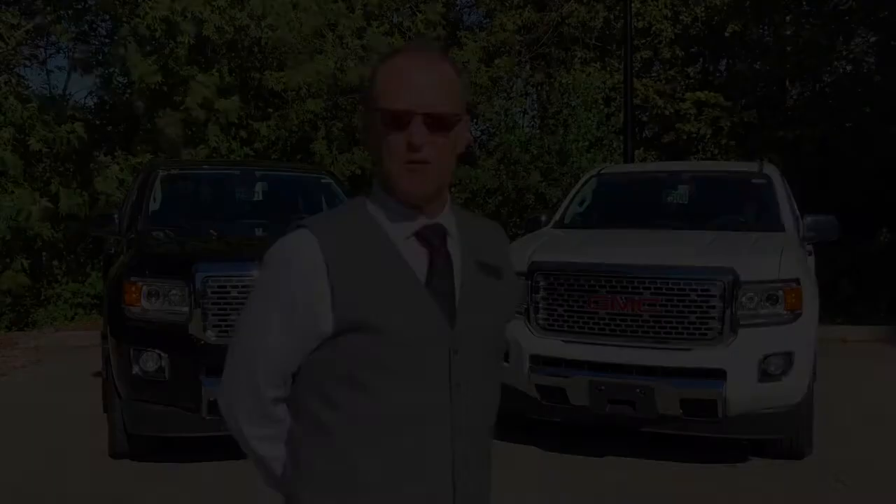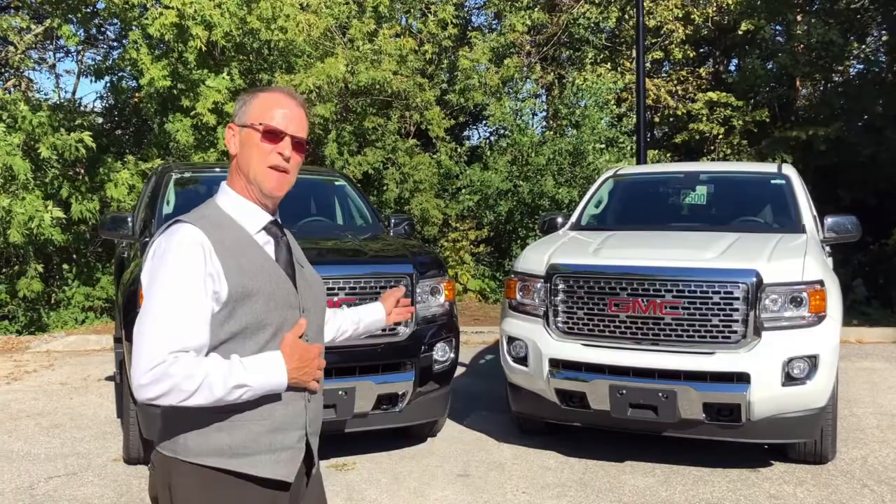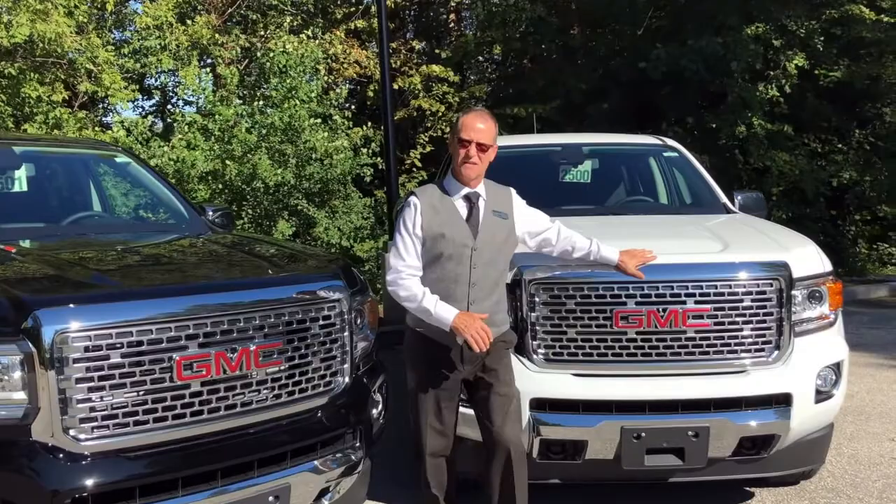Greg Ranta here from Highland, introducing the 2020 GMC Canyon in both gas and diesel. Both trucks come with Autotrac and automatic locking rear differentials.